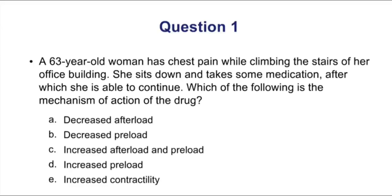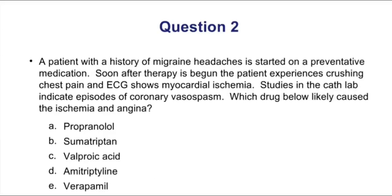Now let's do three practice questions. Question one: A 63-year-old woman has chest pain while climbing stairs. She sits down, takes some medication, and is able to continue. What is the mechanism of action of the drug? This is stable angina — chest pain on exertion — relieved promptly by sublingual nitroglycerin. Nitrates are very effective venodilators that decrease preload. Choice B is the correct answer.